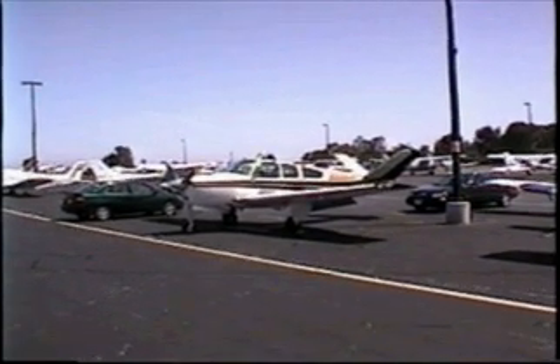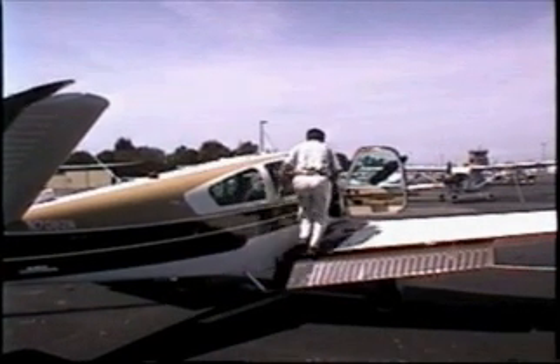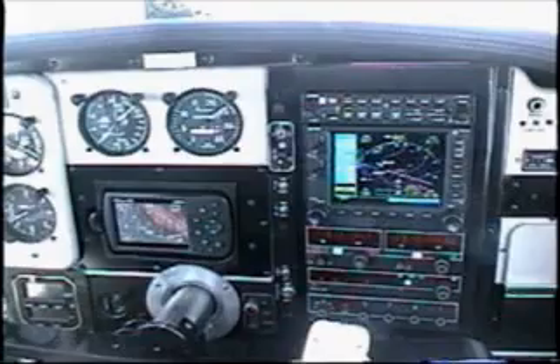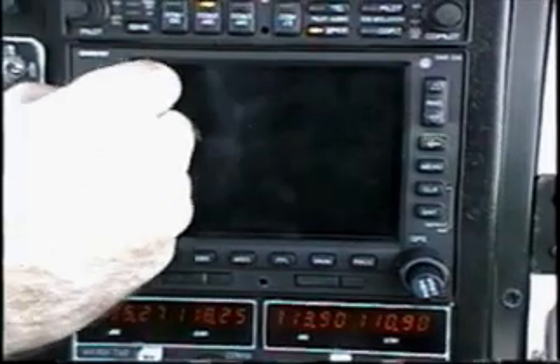Let's take a ride and use WAAS to fly an LPV approach. We'll use this Bonanza that's been upgraded with the latest avionics. You could call it half of a glass cockpit since it has traditional instruments, but also has an S-Tech Autopilot and Garmin 530 that's been upgraded for WAAS.